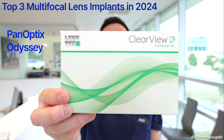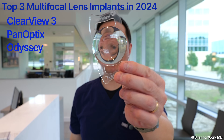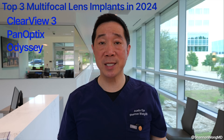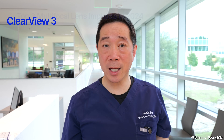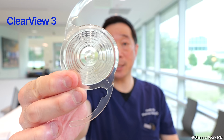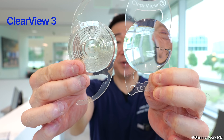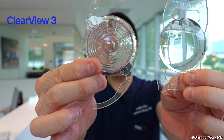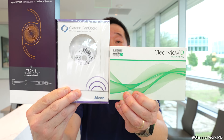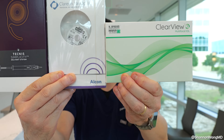That's why we've been pleasantly surprised by our early experience with the ClearView 3 multifocal lens. It's designed differently — with a segmented bifocal design — and seems to give the same range of vision as the Panoptics and Odyssey, allowing patients to see near, mid, and far without glasses. Because the ClearView 3 has no concentric rings, patients don't seem to see as much halo at night; their night vision appears cleaner.